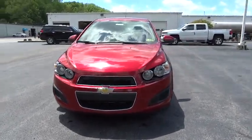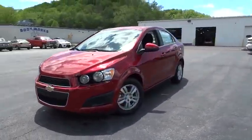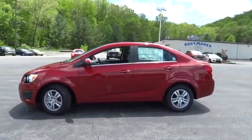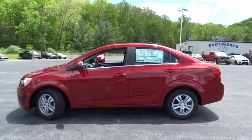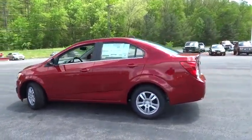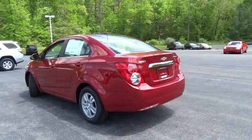A 2016 Chevrolet Sonic. The taut, strong body lines and powerful stance of Chevy Sonic allude to the power you'll find under its hood. Throw a little extra power into the mix with the available turbocharged engine. So where's the sweet spot? Behind the wheel.